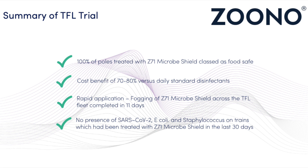Based on the success in the UK, the following approach can be applied on a global scale.